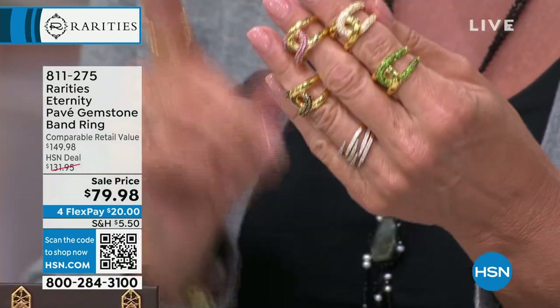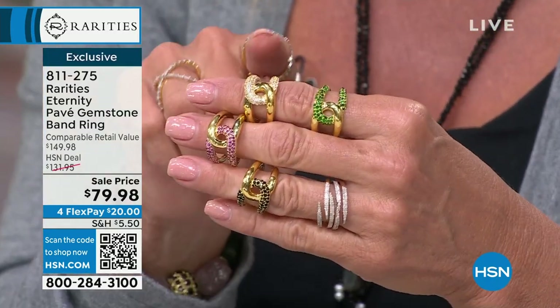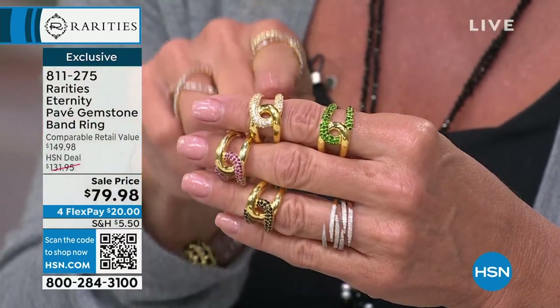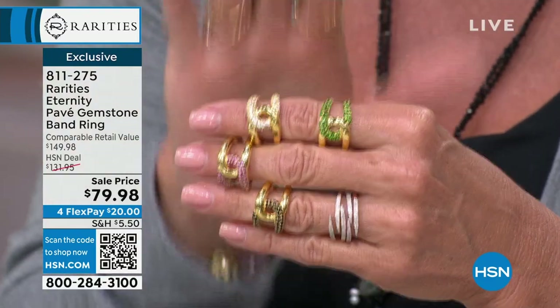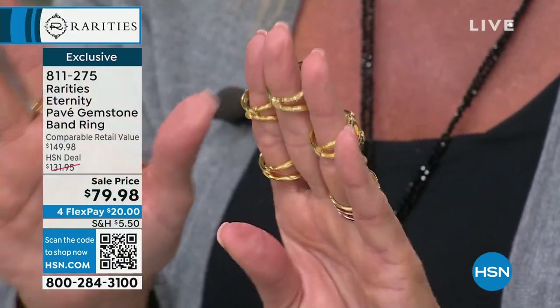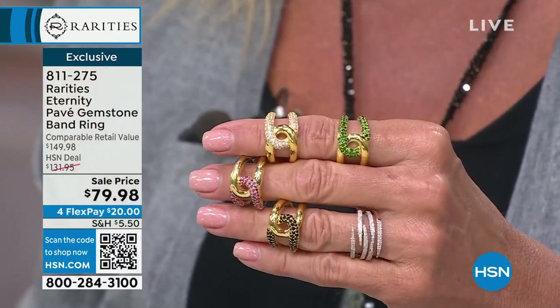One more thing we're going to show you later in the hour. Already several hundred were ordered from just a little sneak peek last hour. Of the three hours we're doing together, this is the best value of anything we've done. It's better than a today's special — you have four different choices. This is all genuine precious gemstone and precious metal through and through. It's the Eternity Pave Gemstone Band Ring. Please look at the price.